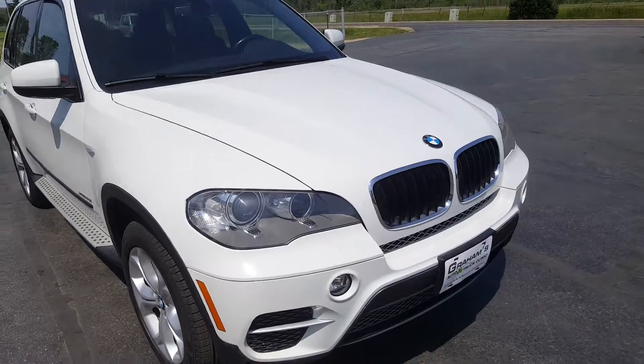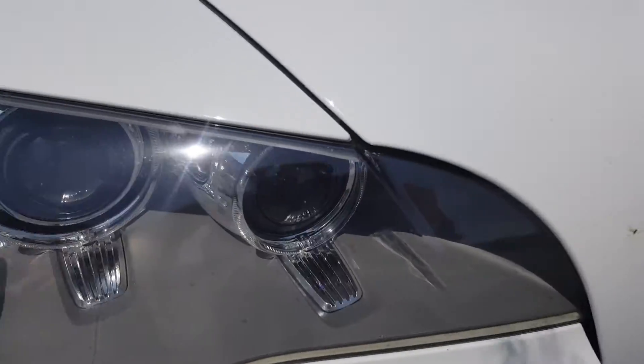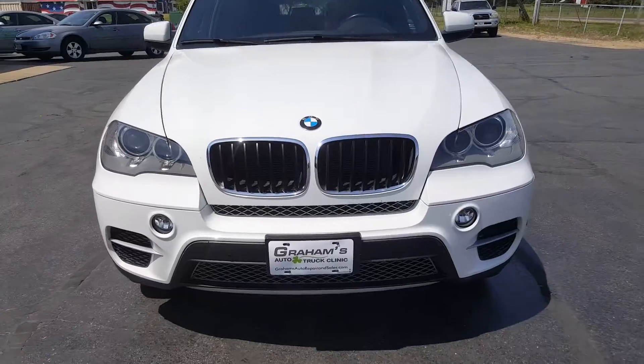The headlamps are in very good condition on this 2012 X5. One thing you have to look for when you're in the market for these BMWs is the headlamps do tend to get hazy and faded over time from sunlight, and they are in excellent shape on this 2012 X5.